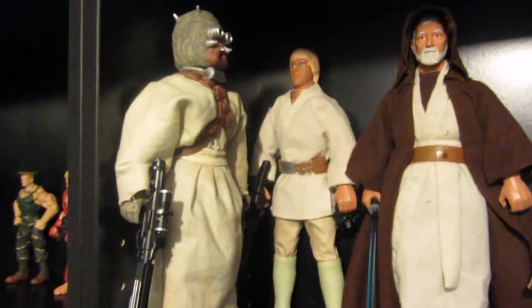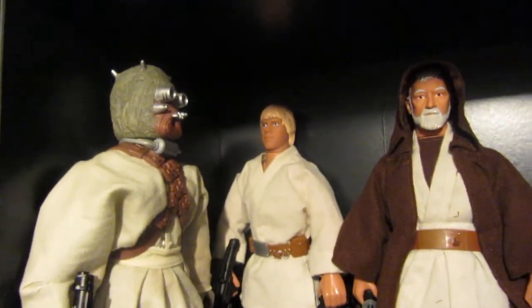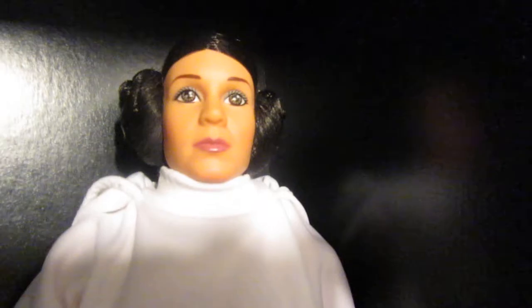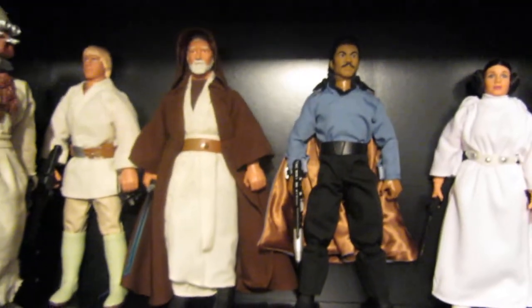We've got some 12-inch Star Wars dolls. Luke there - looks nothing like Luke. Old Ben, Lando Calrissian and Princess Leia. I'll just get all their heads in - there we go.